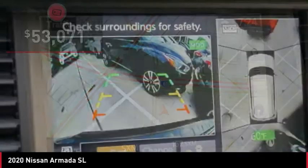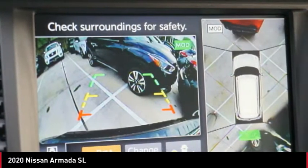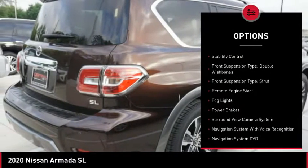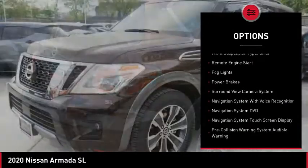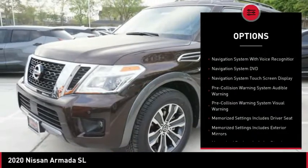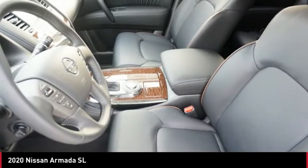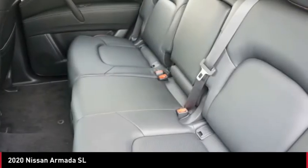Priced below $55,000, here are some of this vehicle's great options: air suspension, rear power windows with safety reverse, roof rails, traction control, stability control, front suspension type double wishbones, front suspension type strut, remote engine start, fog lights, and power brakes.